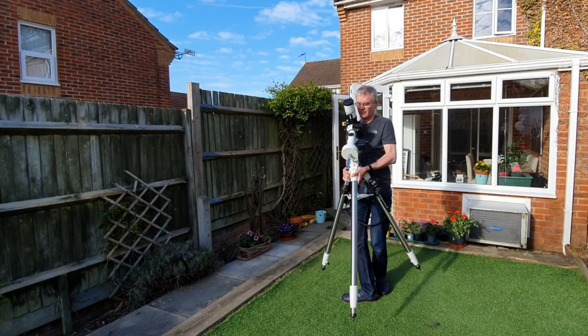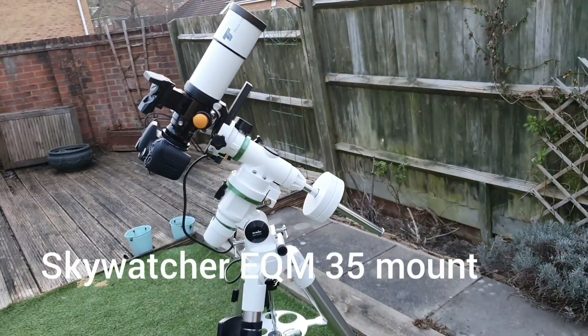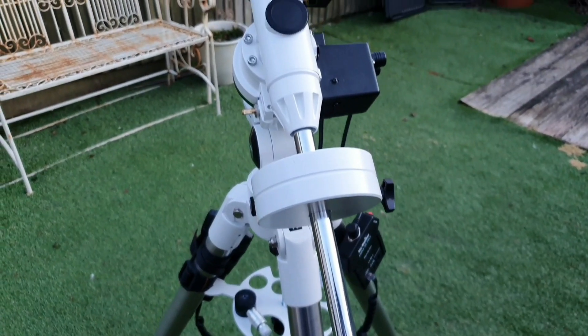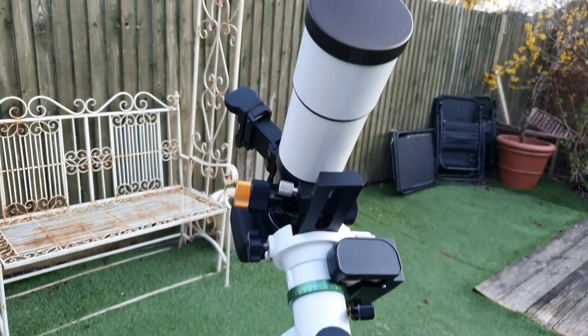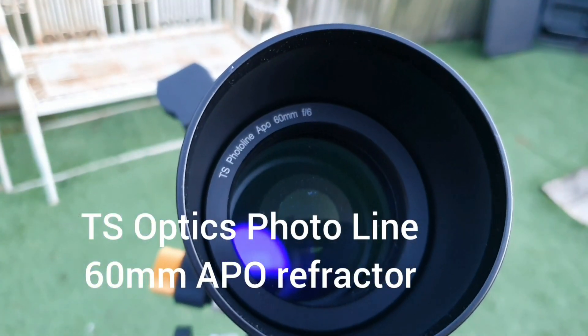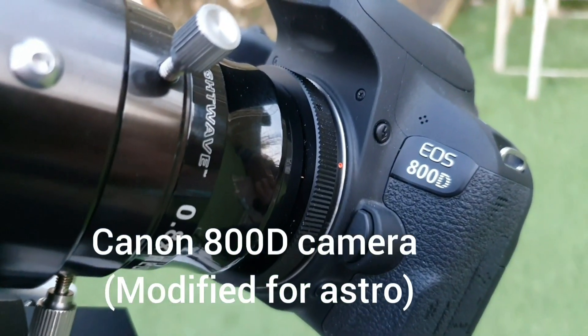I once again used my standard setup with my smallest 60mm refractor. Those of you who've seen my previous videos on the use of small telescopes will know that perhaps on the face of it this isn't optimal for a target like a globular cluster, but for a beginner like me it actually makes a lot of sense.